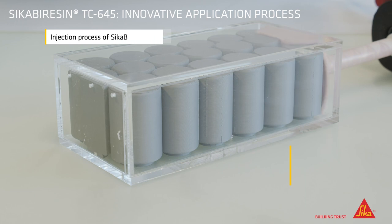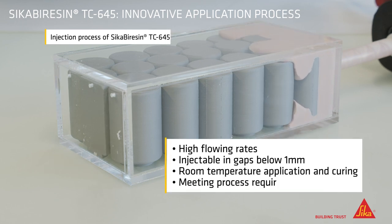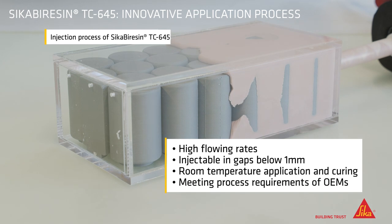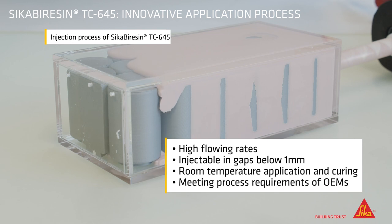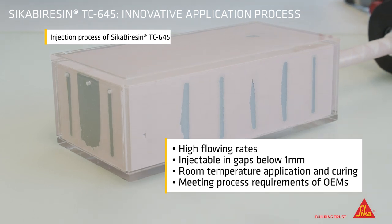Sika Virozin TC645, our new injectable high thermal conductive gap filler, enables an innovative and flexible assembly process of BEV battery modules and packs. Due to its high flowing rate, the product can be injected in cell-to-cell free space in gaps narrower than 1 mm. The product is applied and cured at room temperature for simplified assembly operations.